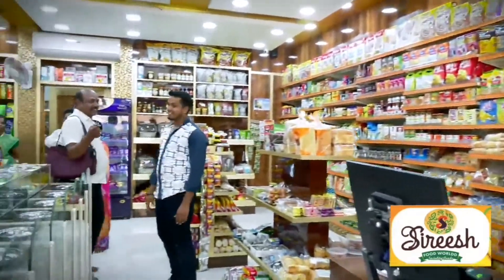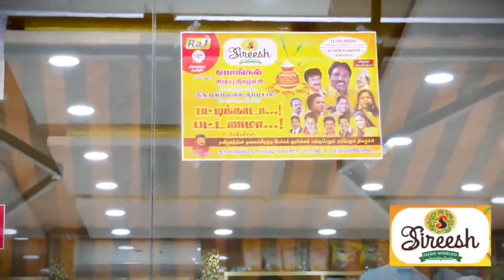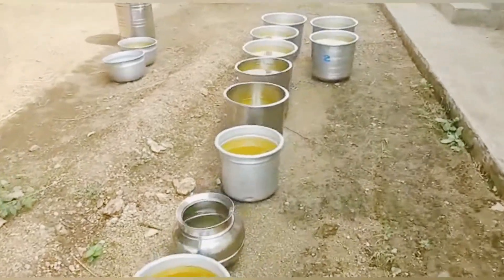Now, let's see what we have in the market. In the market, you can find everything. We can see what we have available here.